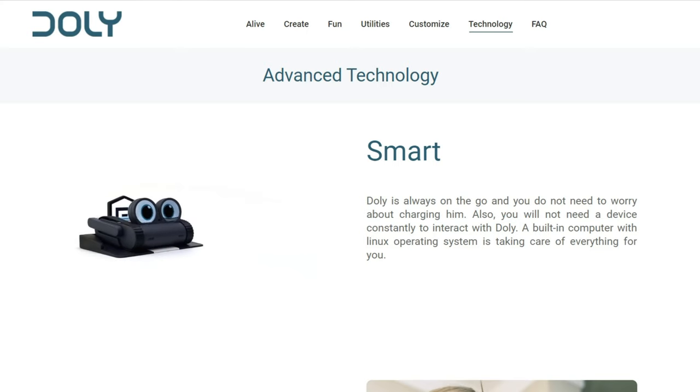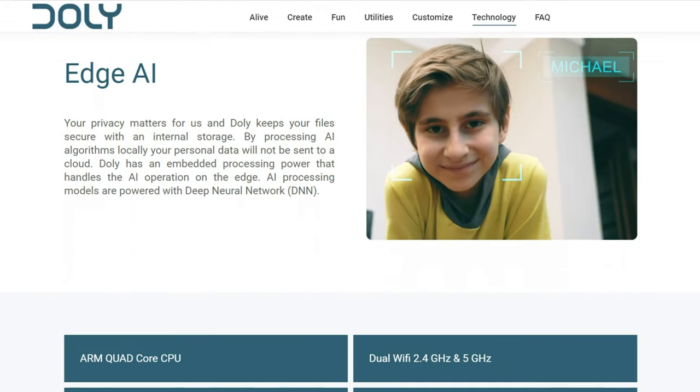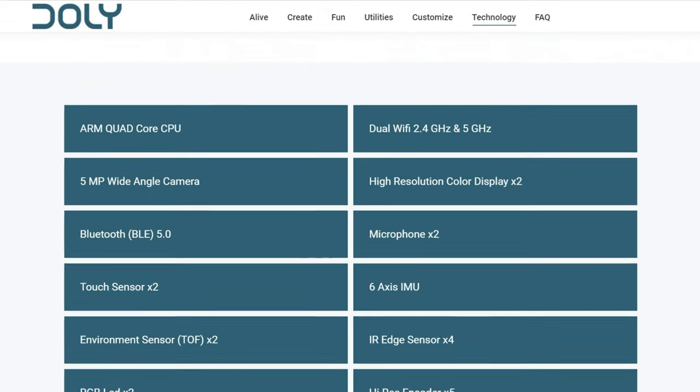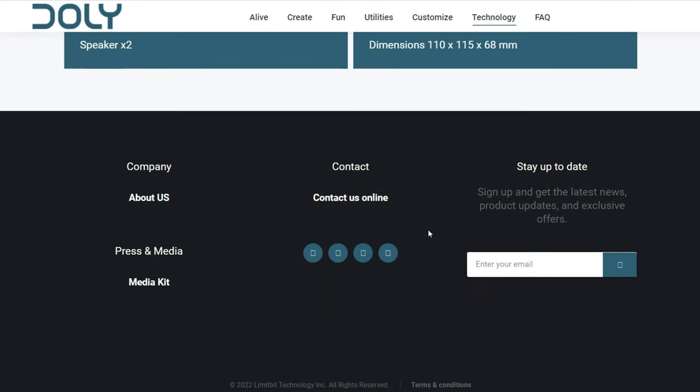A company called Limitbit Technology Inc, a Canadian startup based in Toronto, approached me on Saturday morning wondering whether I'd be interested in featuring an upcoming Kickstarter campaign called Dolly, which is a robot. I agreed to make this video.